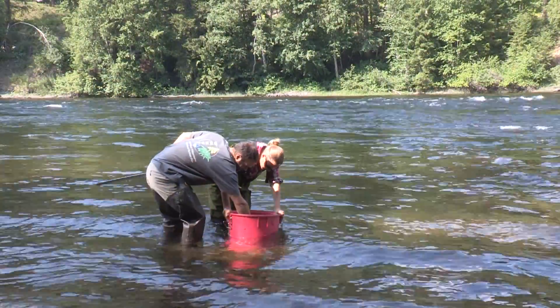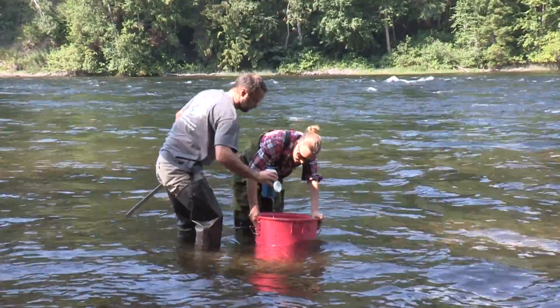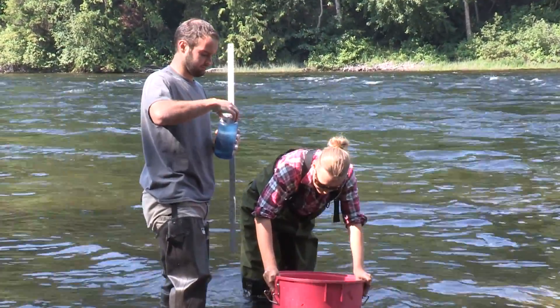We have done some previous sampling on Hazeltine Creek when it was no more than four meters wide, and to see the creek now at 100 to 125 meters wide is quite impressive — what water can really, really do — taking down all the trees and all the debris that's left in Cornell Lake.